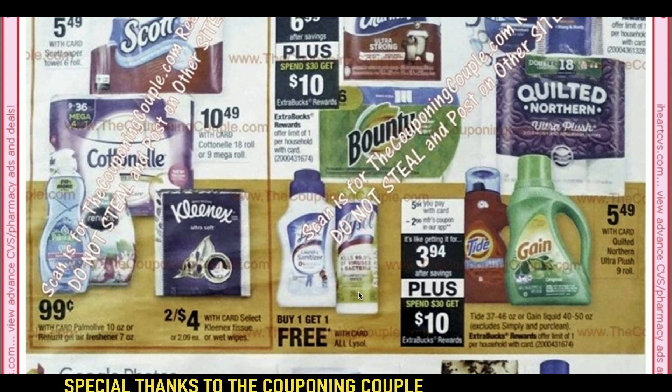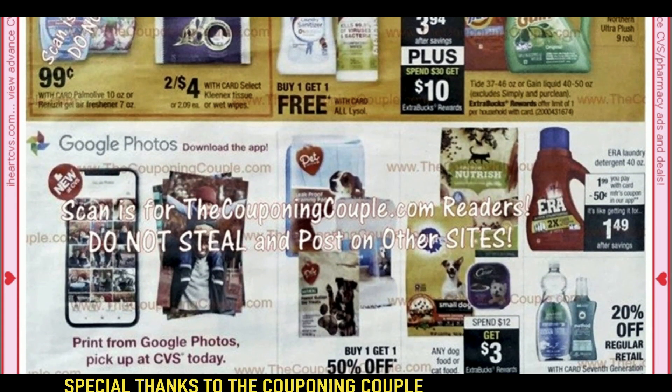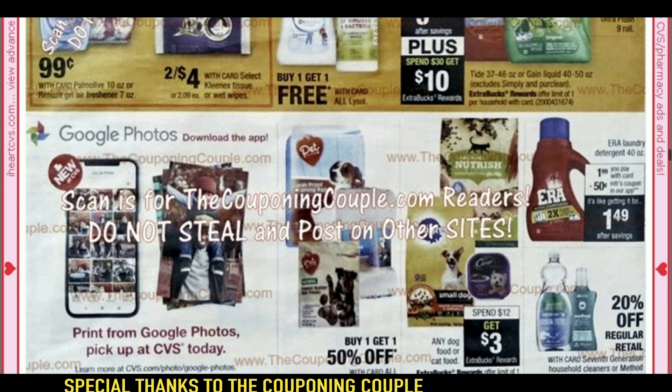The Lysol BOGO could be good to do. We do have the Spend $30, Get $10 — you can see it's Tide, and Gain products are included as well. There are some app coupons. We're going to have the Aera laundry detergent at $1.99 — there's a 50-cent app coupon if you haven't used it already, making it $1.49. Seventh Generation — I did get $2 off of Seventh Generation cleaning products. It should work on the dish soap. I might be doing that deal this week because they're 20% off along with Method.